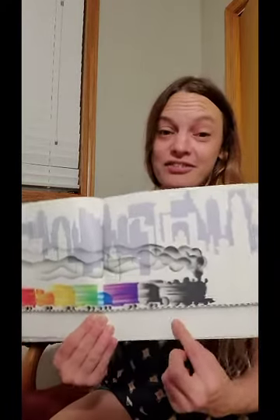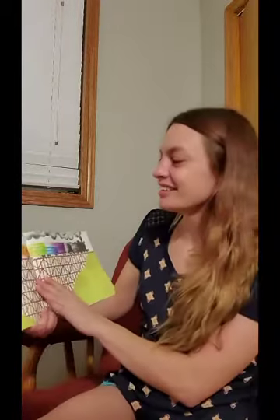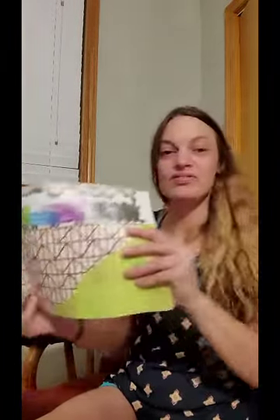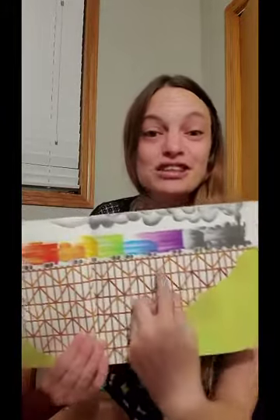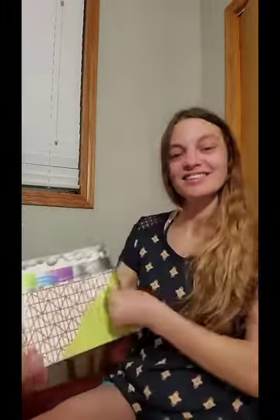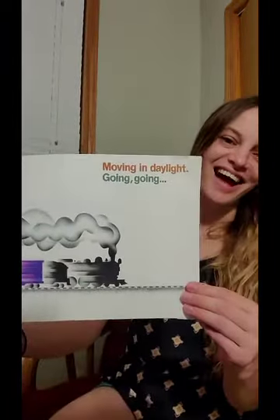Going by cities. Have you ever seen a train track run through our city? I have. So here's the city in the background, and sometimes we'll see the train track and trains go by. Crossing trestles — look at that big bridge. And it looks like it's going so fast still. Moving in darkness. Moving in daylight. Going, going. Moving in the darkness, and then it's over here, moving in the daylight. Still going.